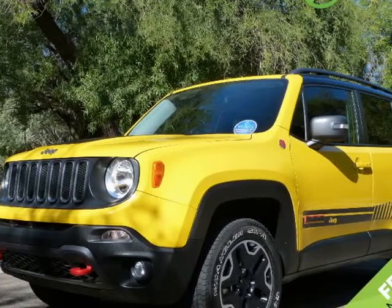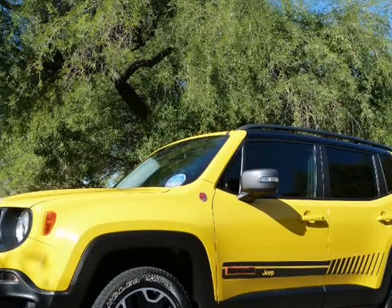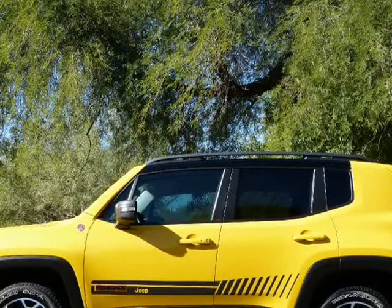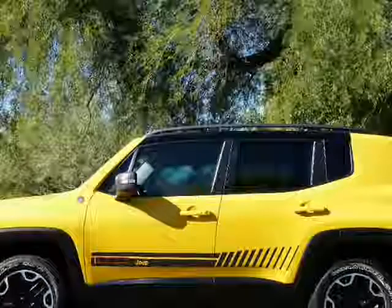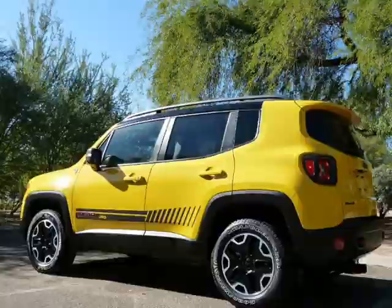This 2015 Jeep Renegade is brought to you by Certified Import Auto Sales. Clean Car Facts: Solar Yellow 2015 Jeep Renegade Trailhawk 4D Sport Utility 4WD, 9-Speed 948TE Automatic, 2.4L — priced for multiple years below KBB Fair Purchase Price.